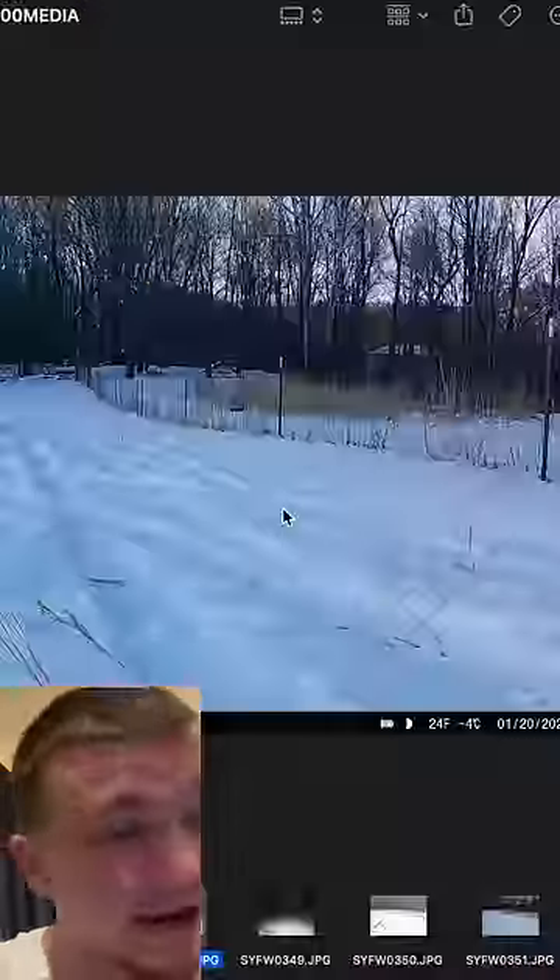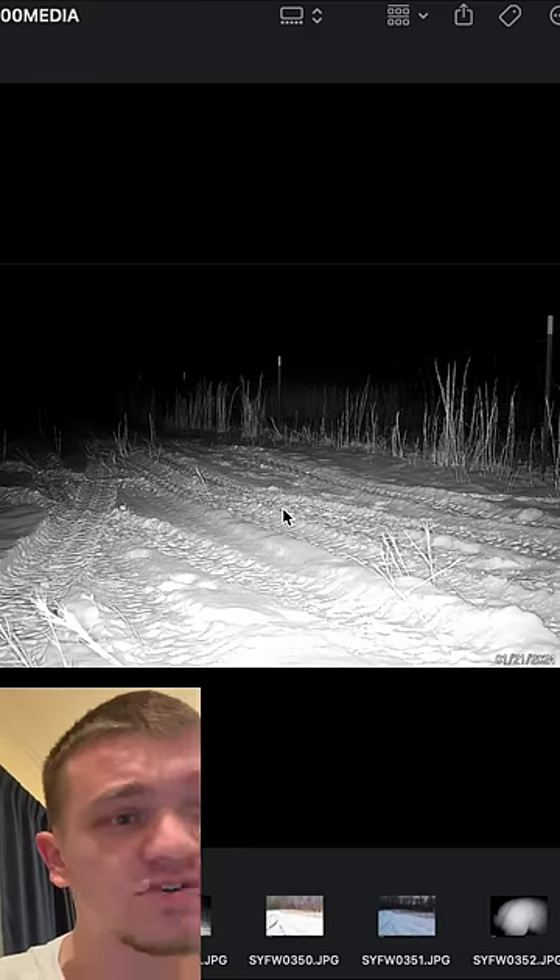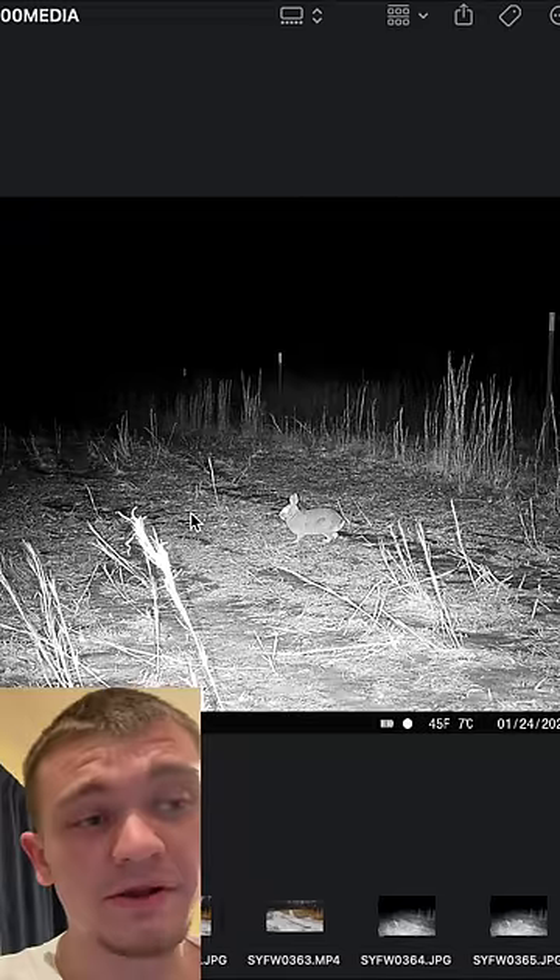We're gonna leave that thing up for a few days. Alright guys, it's been a couple days, I got the trail camera footage and we're gonna go through and check it and see what we see. First things first, we got Steve, my big dog's butt.